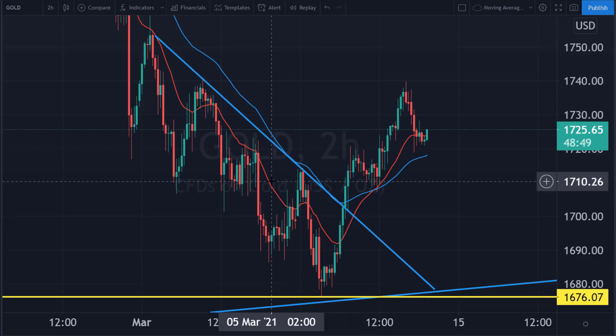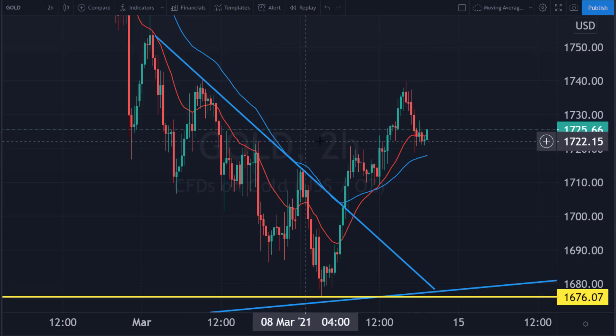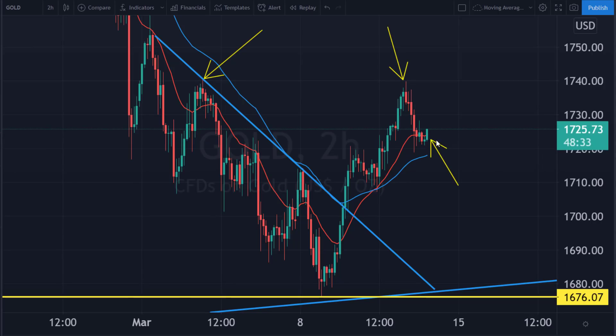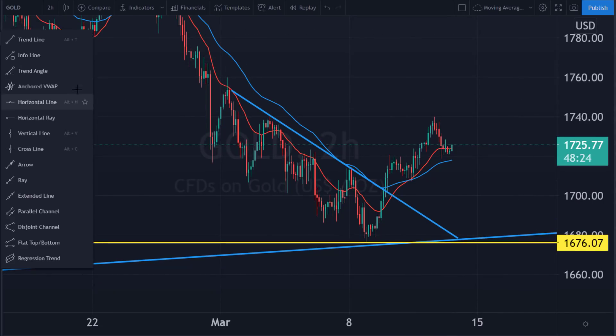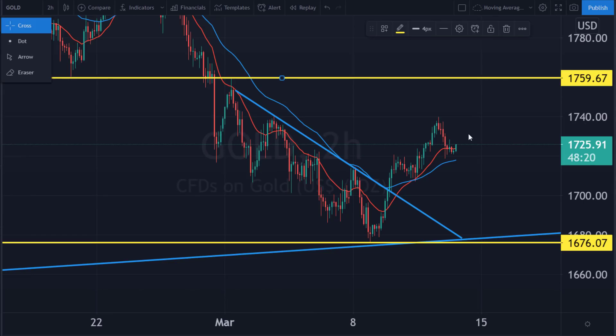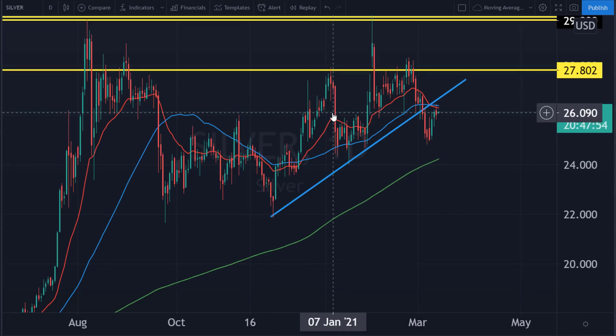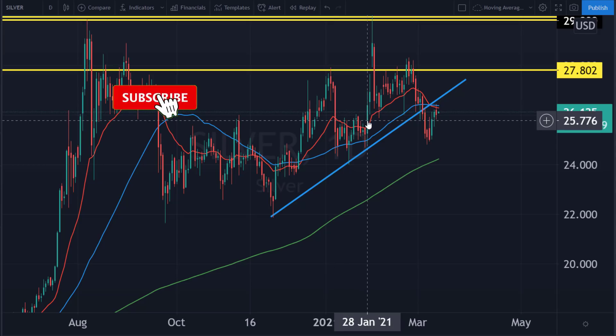Gold is looking okay as well, bouncing off the previous resistance at 1720. We knew 1720 was a strong resistance level — it then broke through with a flag and moved up to 1740. If it continues above 1740, we're clearly going towards 1760, which is the toughest area gold will face in what looks like a slight recovery. At 1760 you'll be hitting previous resistance, previous support, and more support on the left. It's an interesting role reversal level. We'll be watching this live in today's Friday stock market open.